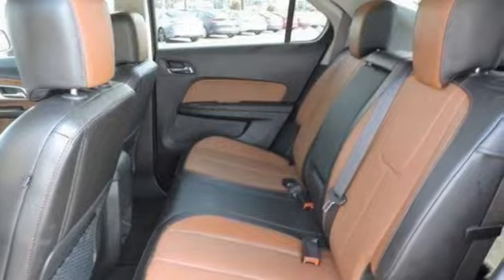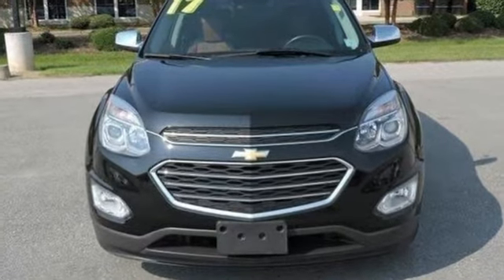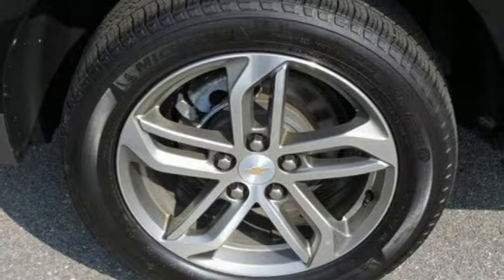Features include streaming audio, power tilt-down heated mirrors, front heated leather bucket seats, rear parking sensors, Wi-Fi hotspot, and driver memory seats.